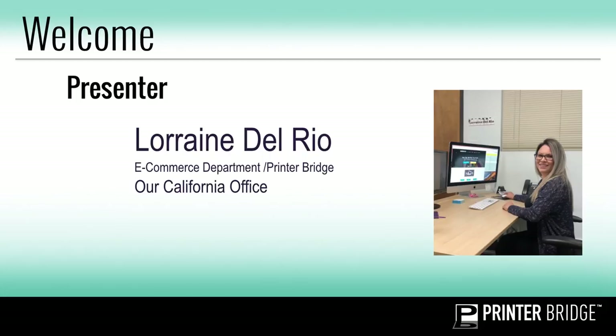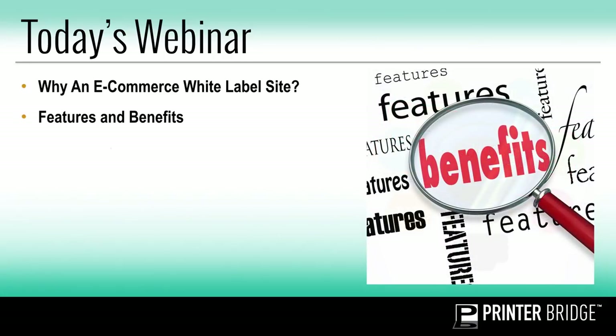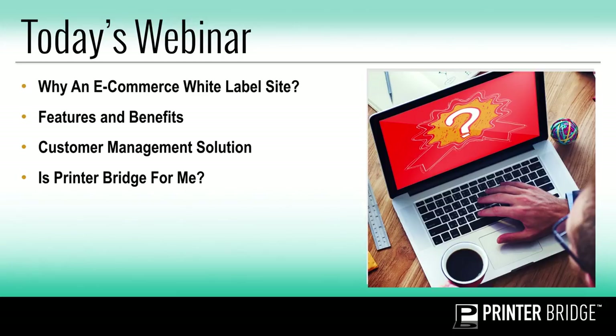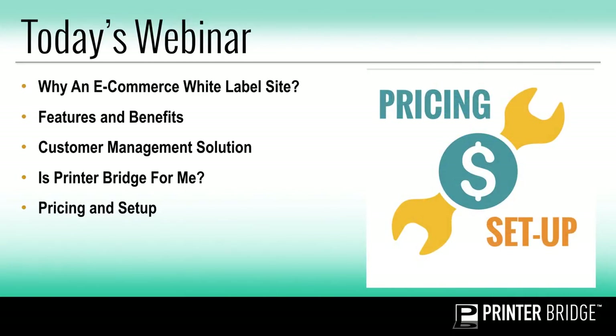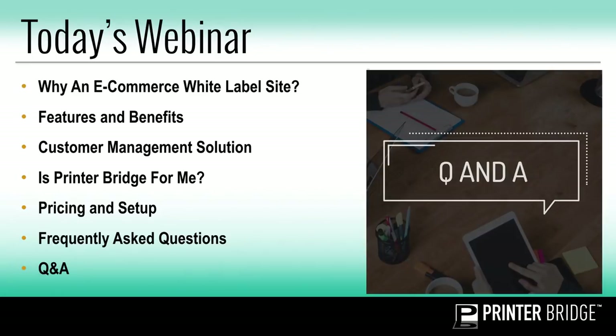Here are a few things we'll be covering in today's webinar: why you should have an e-commerce white-label website, the features and benefits that PrinterBridge has to offer, customer management solutions, and how you can manage all your customers and orders in one platform. What is PrinterBridge and is it for me? Pricing and how to get started. We'll go over some frequently asked questions and then at the end we'll have a Q&A to go over any additional questions you may have.